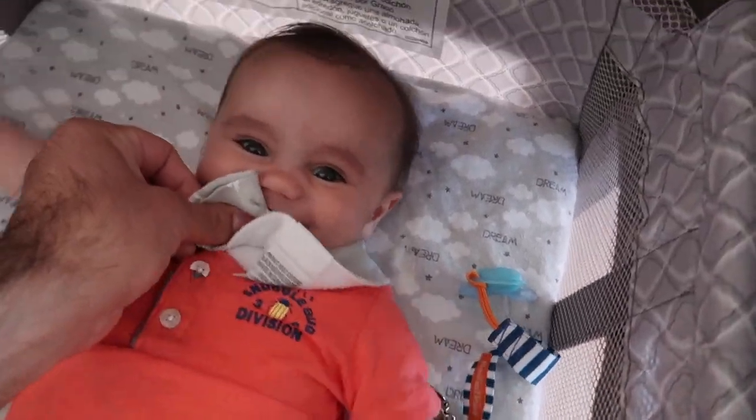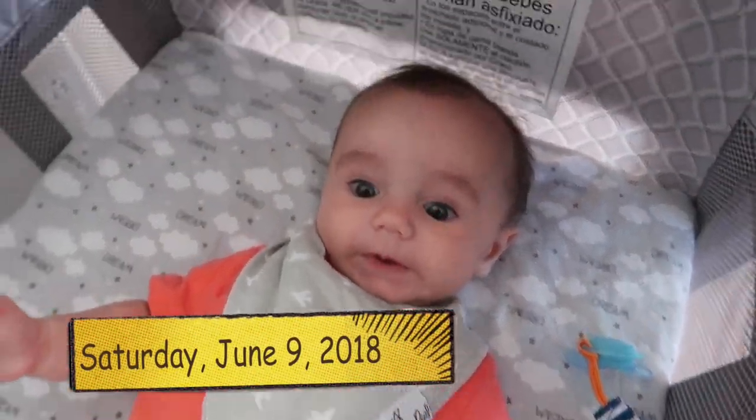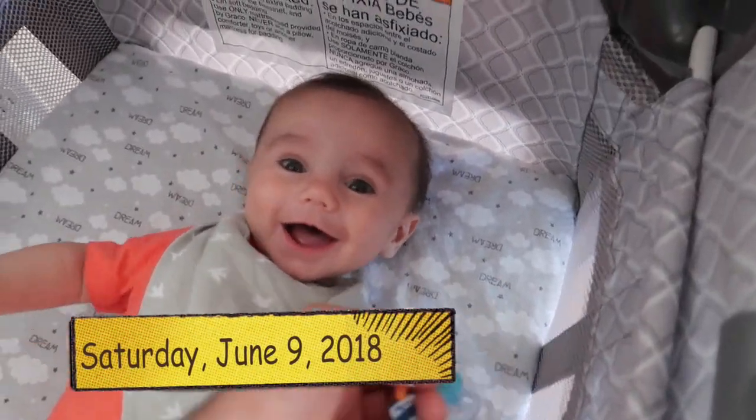Good morning, Mr. Mel. Oh my goodness. What is that? Good morning. How are you? Oh my goodness. But anyway, good morning guys. What's up? Welcome to the vlog.